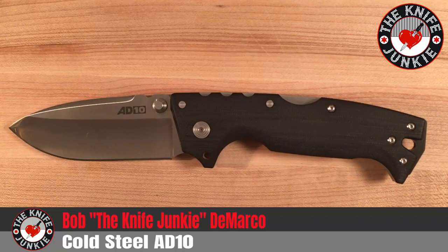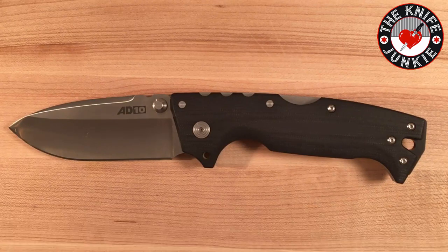I've been waiting for this one for a while, because I'm a great admirer of Andrew Demko, but his custom knives are way out of my league in terms of my knife budget. I've always admired his Cold Steel designs, and most of my Cold Steel knives are his designs, I believe.